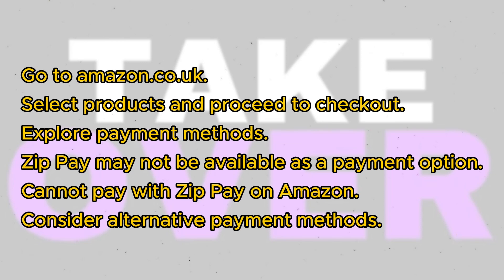Let's navigate to Amazon.co.uk. Here, select the products you wish to purchase and proceed to checkout.